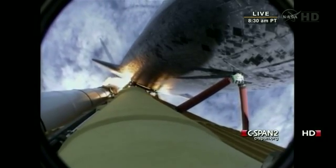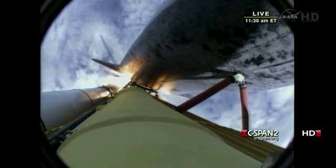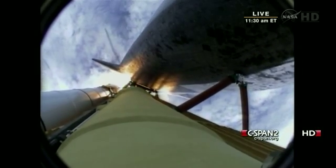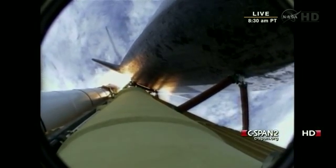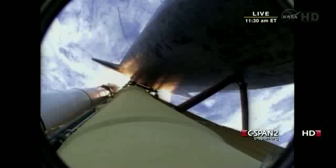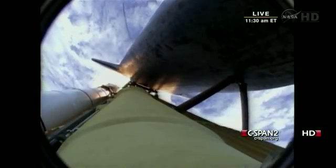Engines now revving up, standing by for the throttle up call. Atlantis, go at throttle up, no action, DPDT. That call from Capcom Barry Wilmore — a transducer, instrumentation only, no action required.